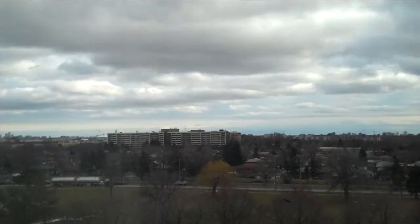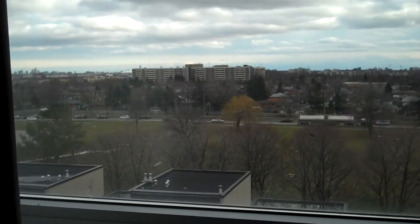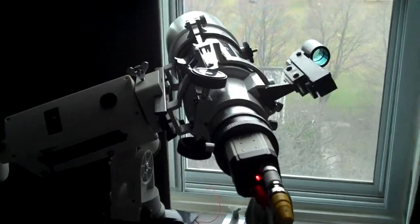Looking outside the window right now, it's pretty cloudy. Looking at that building over there — right above it is the CN Tower in Toronto, Ontario, Canada. There you go, there it is.